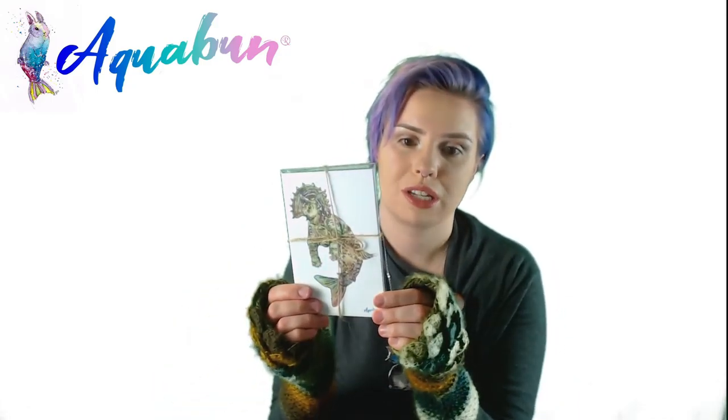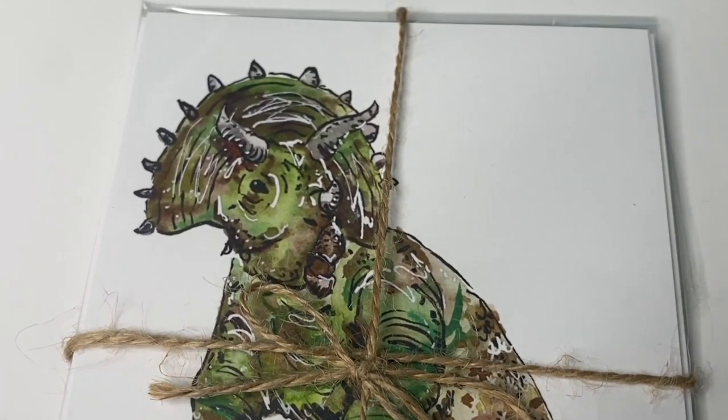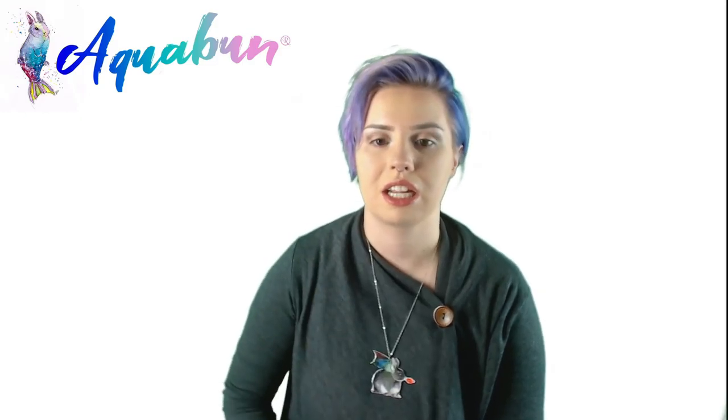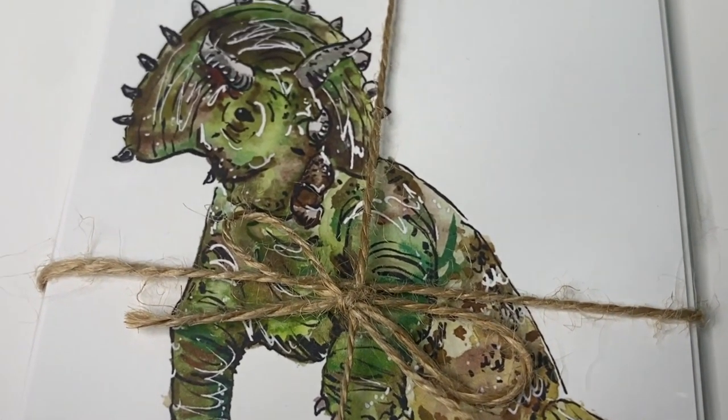Lastly, I'm showing my triceratops mermaid design — it's a triceratops with a mermaid tail. I keep meaning to do more dinosaur-mermaid hybrids; it's definitely on my big list of things I need to paint. All of these are currently available in my Etsy shop at etsy.com/shop/aquabun — I'll have a direct link below. You can choose how many you want, and I have more designs available there as well.